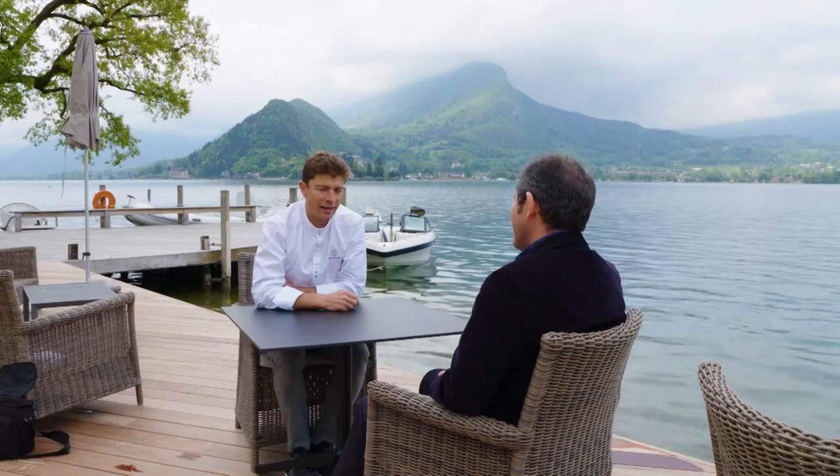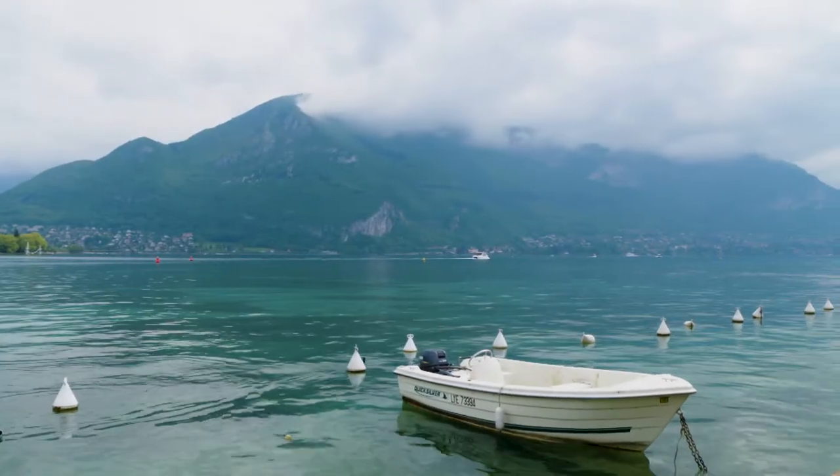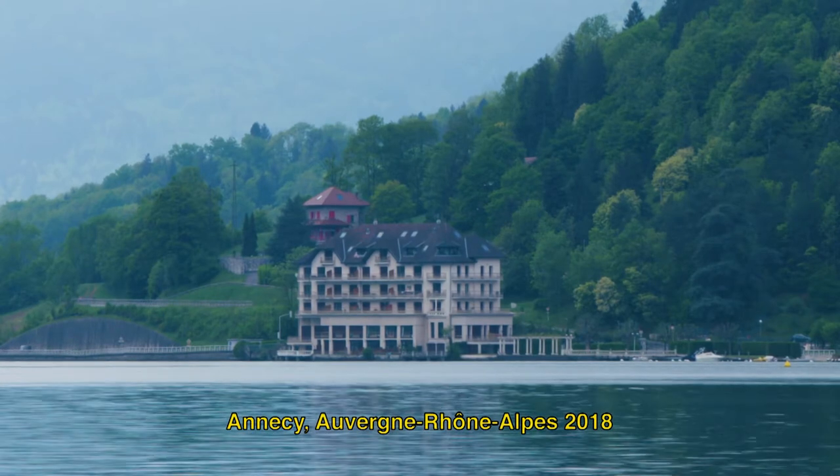Hello and welcome to the Best of Tesla Tour. Today we meet an outstanding young French chef and a talented pâtissier, both from the stunning region around the lake of Annecy. I never tired of visiting this beautiful region.